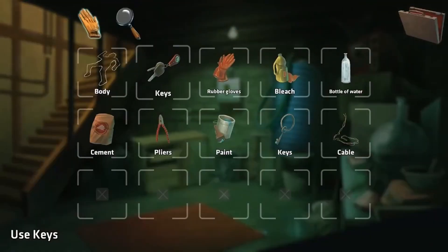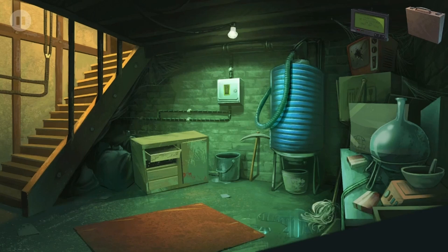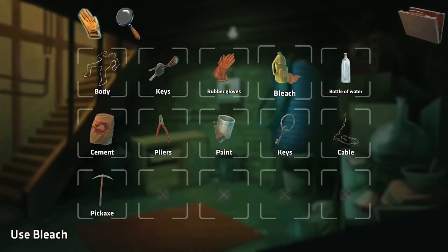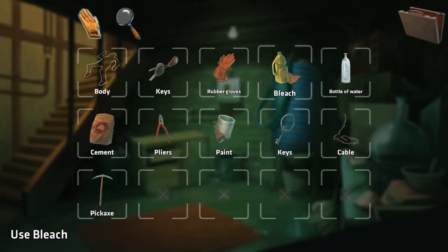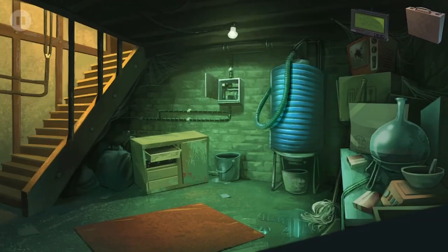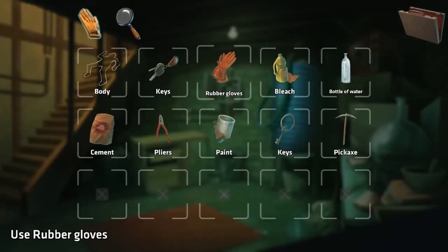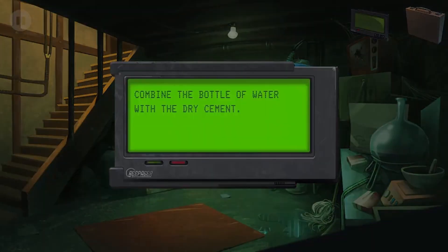Go to the basement and fix the electricity with the cables and the gloves. I'm trying to put them on. I could use the gloves as insulation but I need something to bypass the connection. Got it - okay, now the gloves. Wearing these gloves as insulation was a good idea to fix the connection.